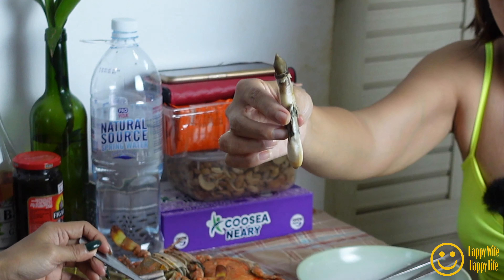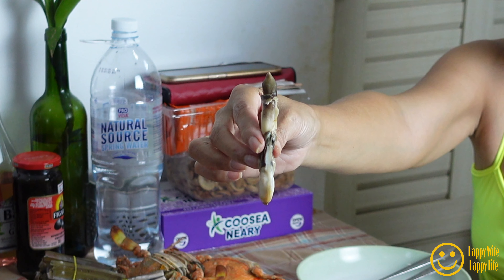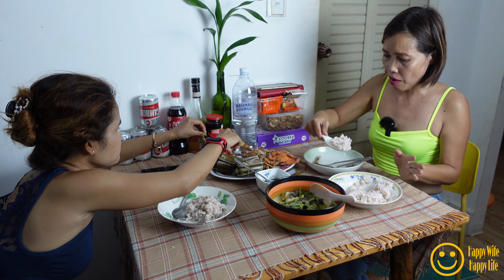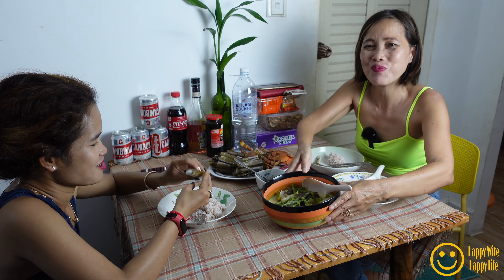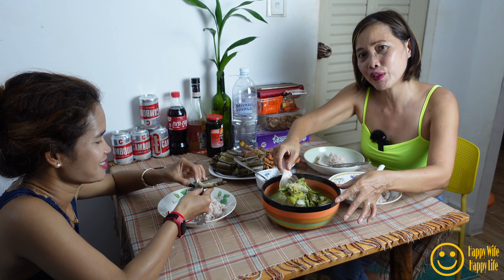Oh my God! You have to try my soup — my vegetable soup. This is Filipino style!